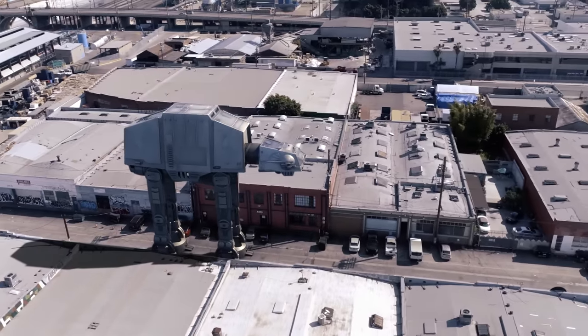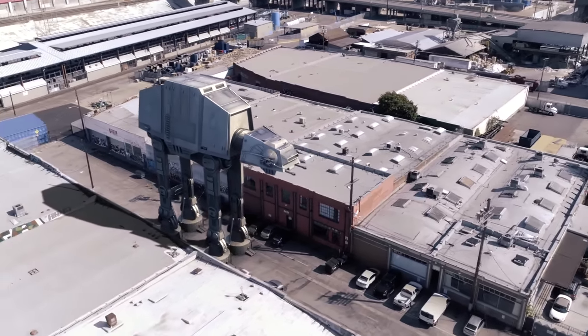And the Imperial AT-AT — which, honestly, I don't really have much to say other than I just wanted to render it on our street.